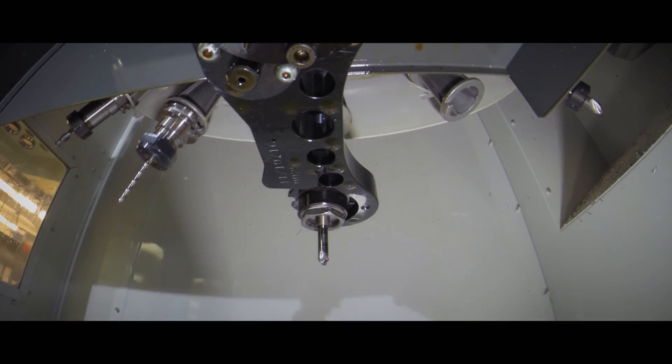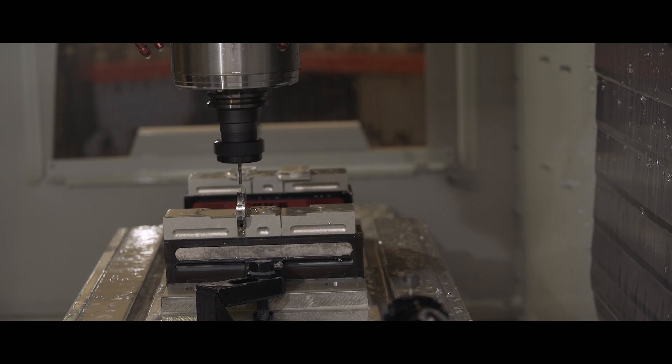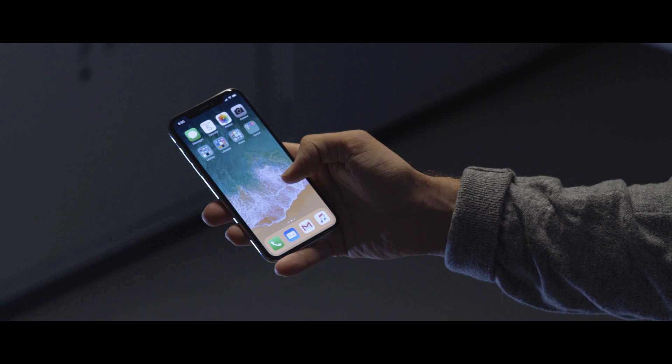CNC stands for computer numeric control. They are used to semi-automate or automate the production of advanced manufacturing. CNC machines manufacture just about anything you can think of, from guitars to cars to cell phones. If something is being made today, it's most likely being machined on a CNC machine.